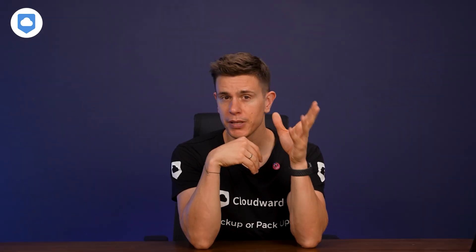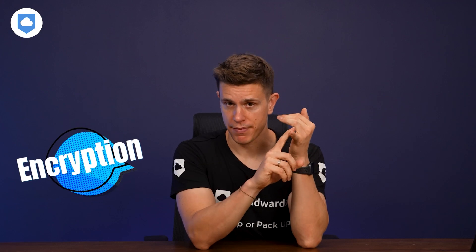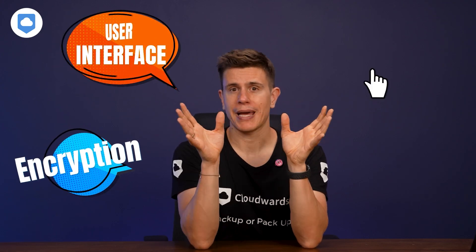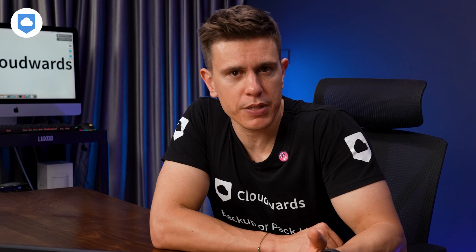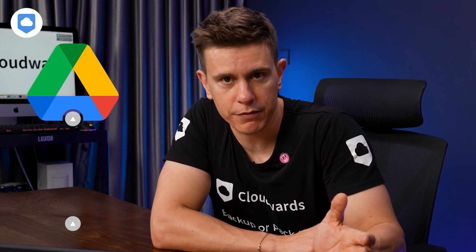Before we jump in, I want to give you a heads up. We're going to cover quite a bit of ground in this video — everything from Internext's encryption methods to its user interface. I'll also look at standout features and how much it costs. If you're curious about how Internext stacks up against the big players like Google Drive or Dropbox, you'll definitely want to stick around.